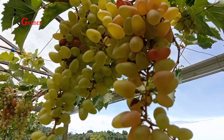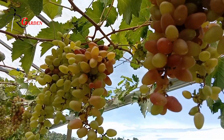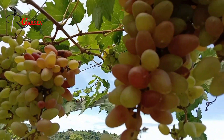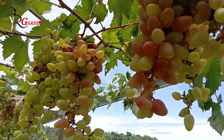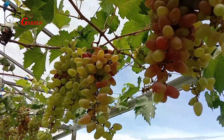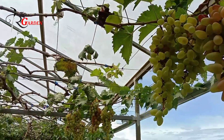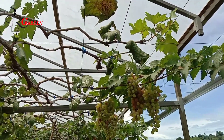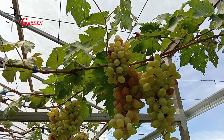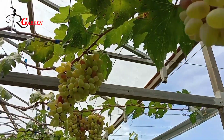Jadi saat kita tanam dalam planter bag ataupun di dalam pot besar, bila sedang berbuah, terlihat buahnya sangat indah. Karena di saat mau matang sempurna, buah anggur ini berwarna merah dan sangat cantik sekali apabila ada di halaman rumah kita. Kondisi buahnya saat ini sedang variasi warna, karena mungkin beberapa hari lagi sudah bisa kita lakukan panen. Namun untuk sementara belum bisa dilakukan pemanenan karena belum matang secara sempurna.